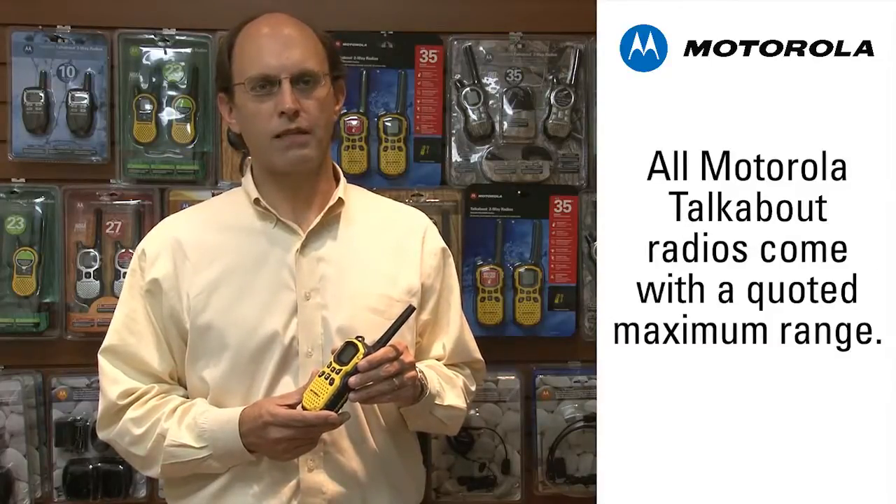Each radio comes with a quoted maximum range. However, in reality, you often experience less than this due to a number of environmental factors, including terrain, weather conditions, electromagnetic interference, and obstructions.